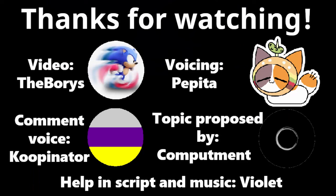This was Pepita, or Giant Isopod, voicing the video on Boris' request. See you later!